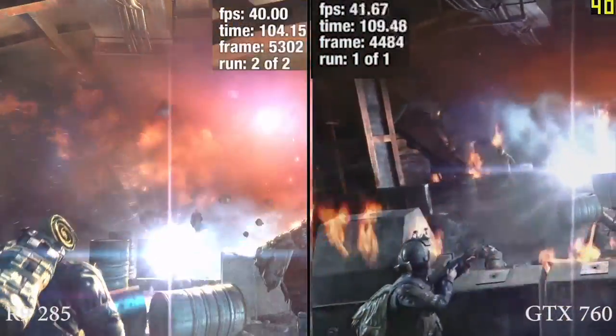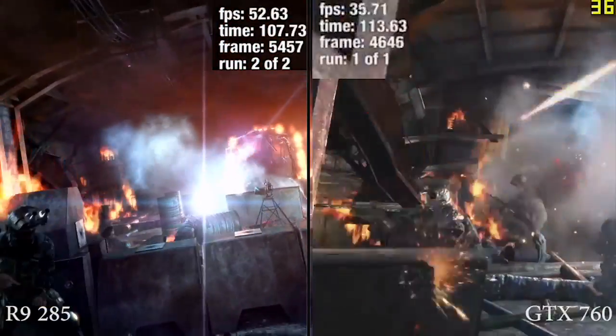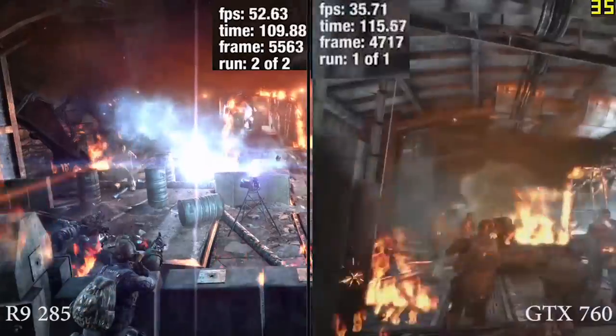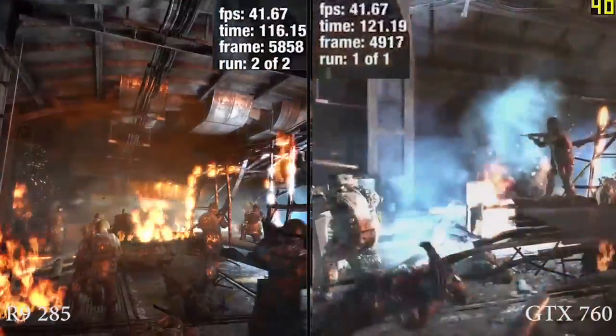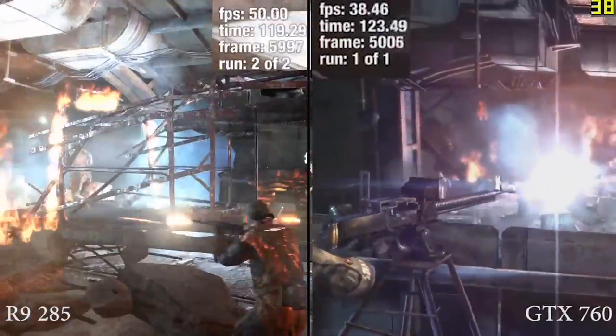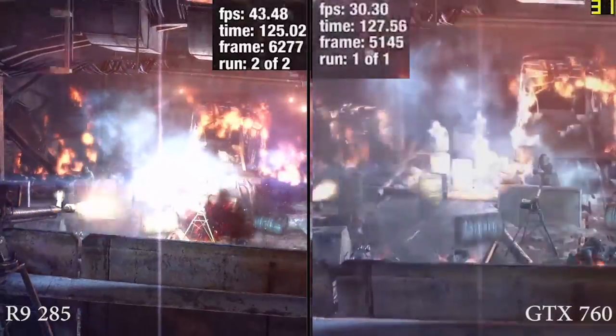There is a DVI, DVI-D, HDMI, and DisplayPort connection on the card. You'll also notice Crossfire XDMA. And finally, the card is noticeably smaller than even the GTX 760 or the R9 280. So let's talk about frame rate.